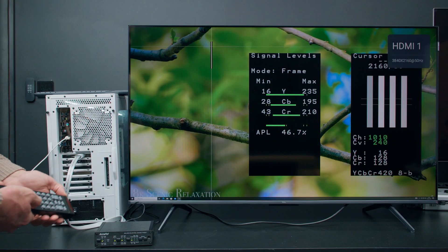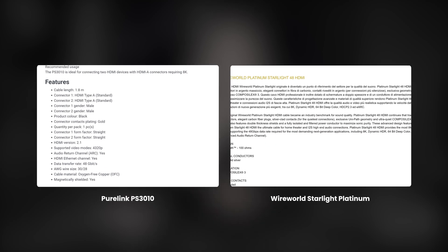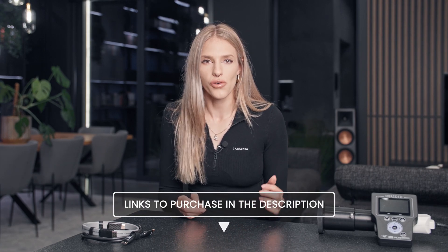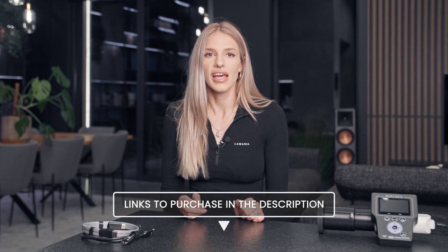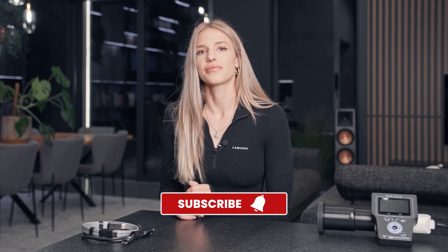In today's episode, we will scientifically prove that these two cables with extremely different prices offer exactly the same image quality and capabilities, and I will also tell you what to look for when choosing an HDMI cable. If you came here just to find out what to buy, you will find links to tested and inexpensive HDMI cables in the description. You can confidently place your order. However, if you want to acquire more knowledge and see the results of our experiments, subscribe to our channel and watch until the end.